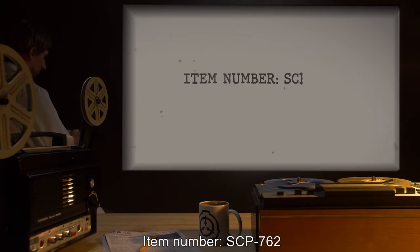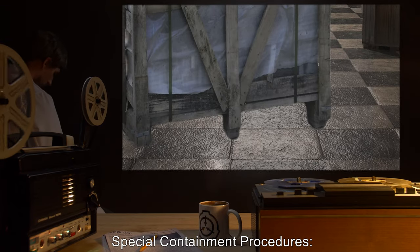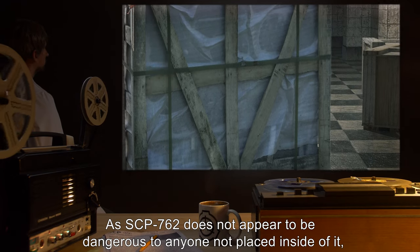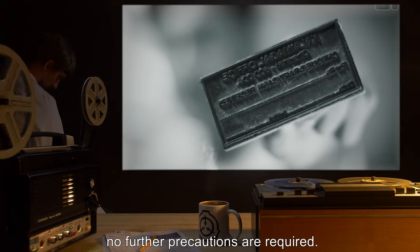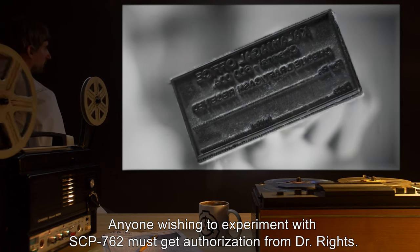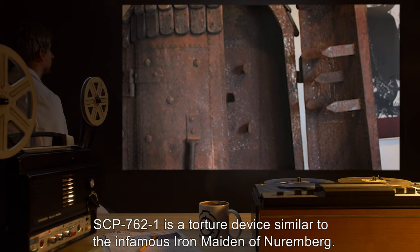Item number: SCP-762. Object class: Safe. Special containment procedures: SCP-762 is held inside a storage crate at site. SCP-762 does not appear to be dangerous to anyone not placed inside of it, so no further precautions are required. Anyone wishing to experiment with SCP-762 must get authorization from Dr. Reitz.